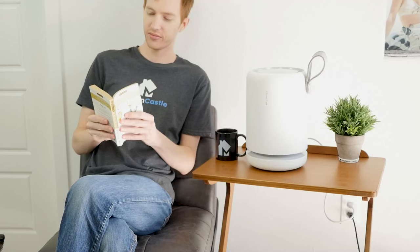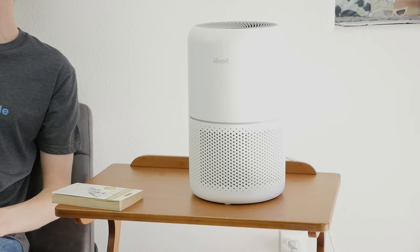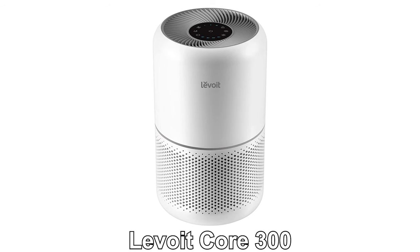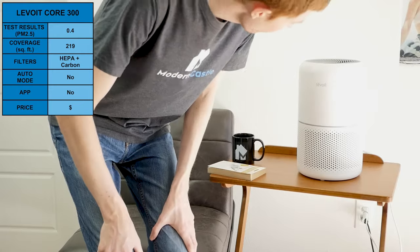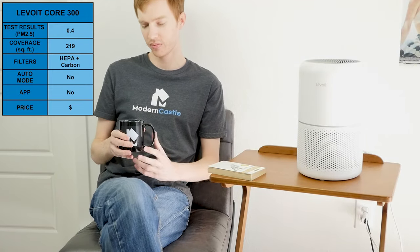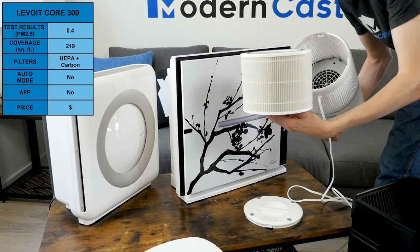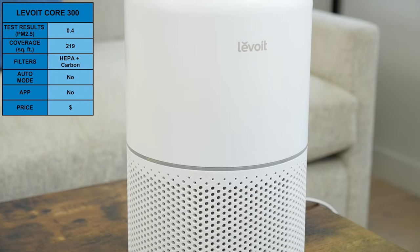Last up, we have air purifiers that cover 250 square feet or less — best suited for small areas like a single small to medium bedroom or office, and also the most budget-friendly. Levoit has a good option in this range with the Levoit Core 300. In our air purifying test, it was able to reduce PM2.5 to 0.4, and it can purify spaces up to 219 square feet. The Core 300 uses a HEPA and carbon filter and includes three fan speeds and a timer. It lacks auto mode and smart integration, but it performed well in our test, especially considering the price.